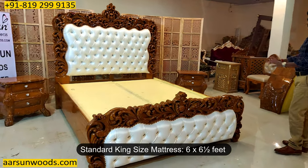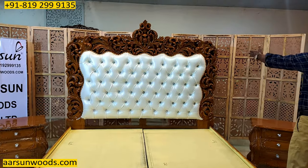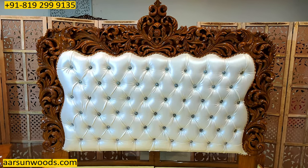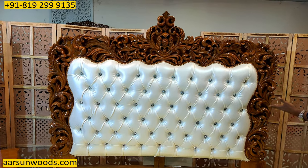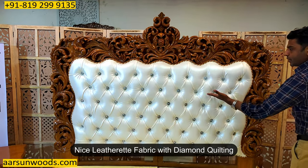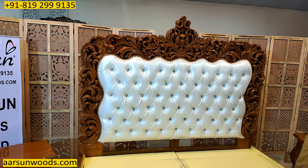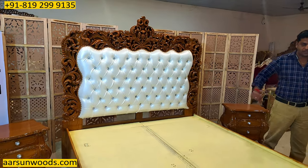Now we will get back to the design here. The nice work that you see — this is all teak wood, hand carving, the speciality of our city Saharanpur and the quality of Arsan. The contemporary quilting with the beautiful fabric — this is a leatherette, and with the diamond quilting that you see here, it gives a contemporary as well as comfortable sitting experience.